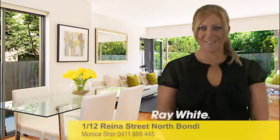Hi, my name is Monica Shaw. Thank you for taking the time to view this fantastic property proudly marketed by Ray White Unlimited. I hope you like it.